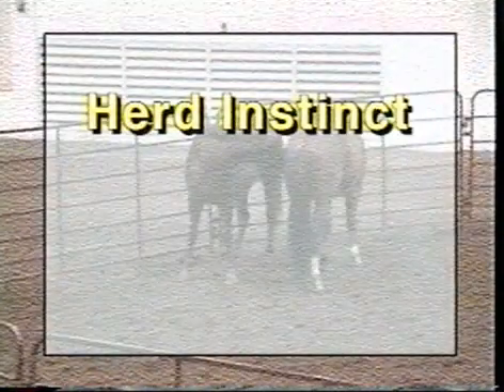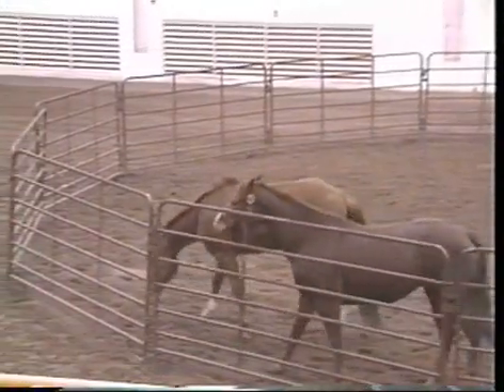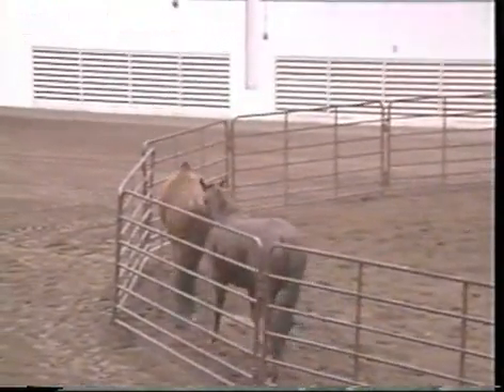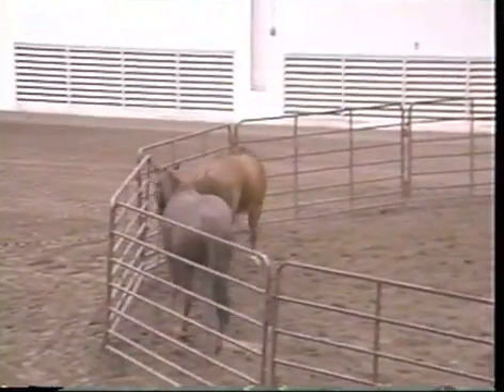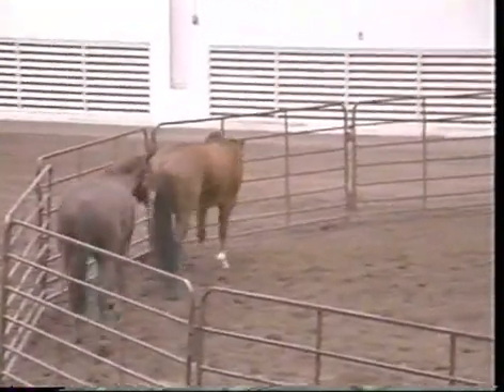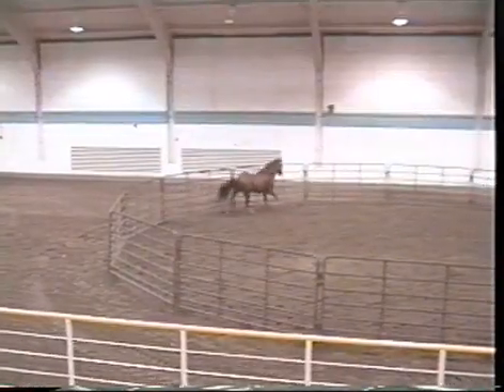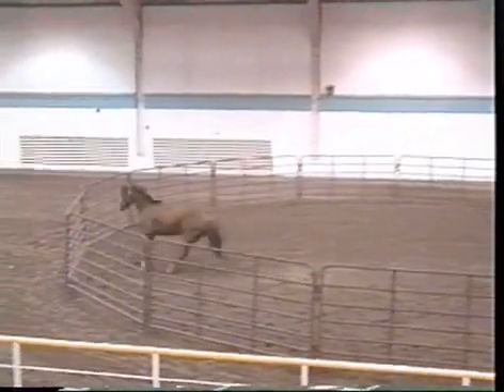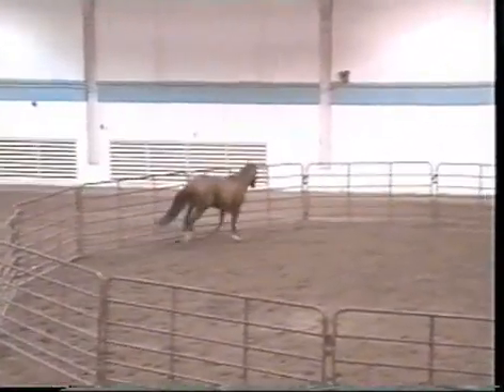By nature, horses are herd animals and many do not like being left alone. Horses which have not been weaned from other horses are much more content to have a buddy present. Some horses become very nervous and anxious when left alone, as this horse is here. They will pace the stall or run the fence when left without the company of another horse.